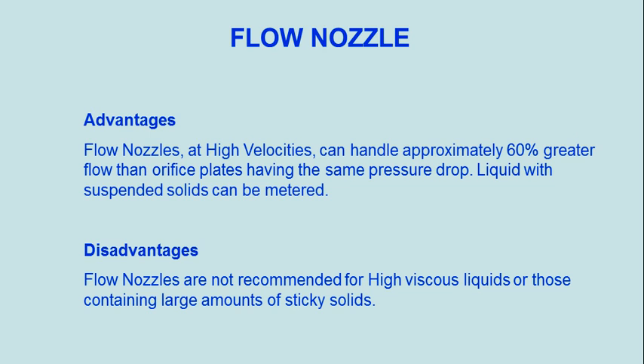Disadvantages: flow nozzles are not recommended for highly viscous liquids or those containing large amounts of sticky solids.